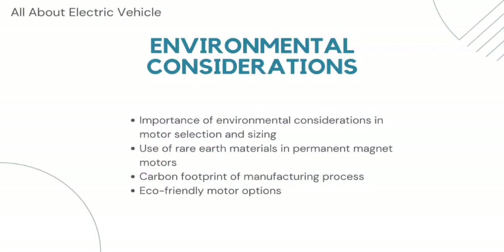Another factor is environmental considerations. The selection and sizing of the motor should also take into account environmental considerations, such as the use of rare earth materials in permanent magnet motors and the carbon footprint of the manufacturing process. Some motor manufacturers have developed eco-friendly motors that use alternative materials or have a lower carbon footprint.